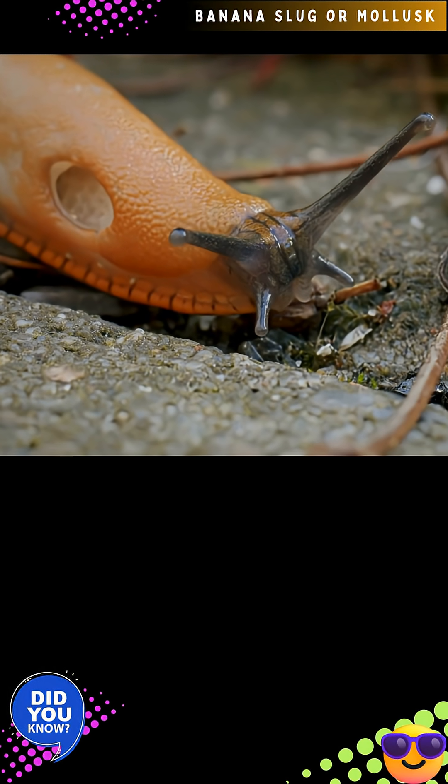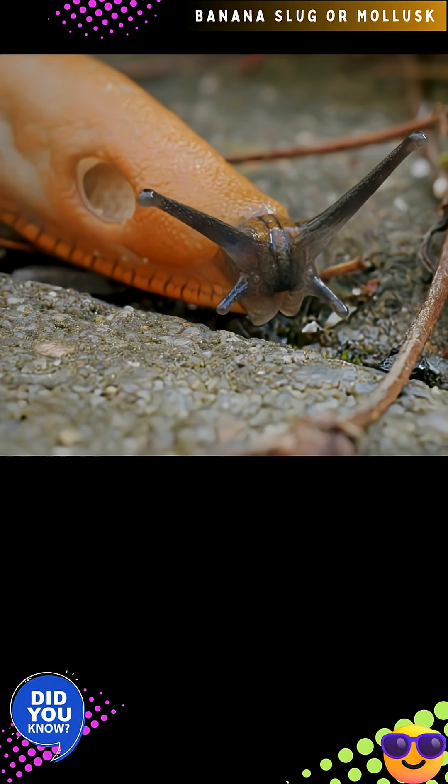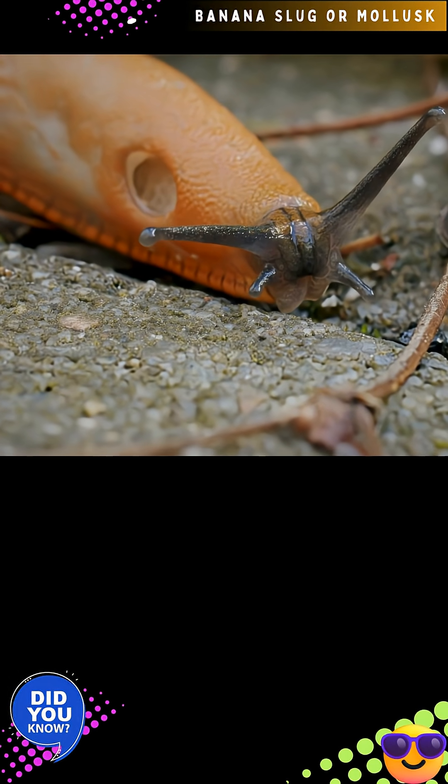Banana slugs have a single paleolung which opens externally via a pneumostome on the right side of the mantle of the animal.